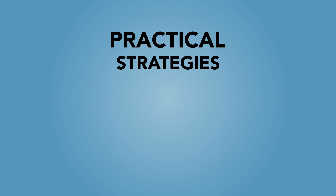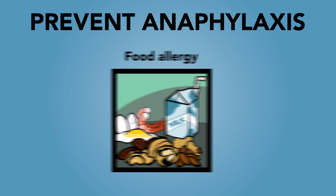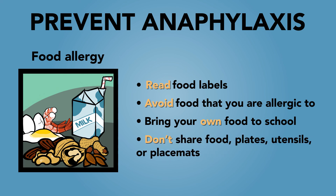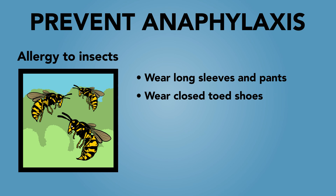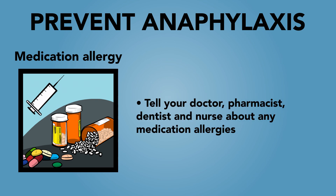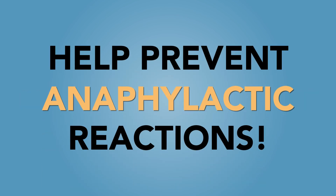How to prevent anaphylaxis. The last part of the action plan lists practical strategies to prevent anaphylaxis. Please use the section that is relevant for your child or youth. For a food allergy: read food labels, avoid food that you are allergic to, bring your own food to school, don't share food, plates, utensils or placemats. For allergy to insects: wear long sleeves and pants, wear closed-toed shoes, tie back long hair, avoid drinking from straws, cans or bottles outdoors, stay away from garbage cans. For medication allergies: tell your doctor, pharmacist, dentist and nurse about any medication allergies. We hope this video was helpful for you. Please share this information with family, friends, teachers and caregivers to help prevent anaphylactic reactions.